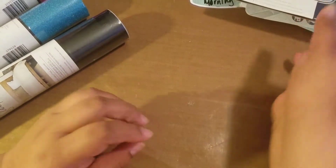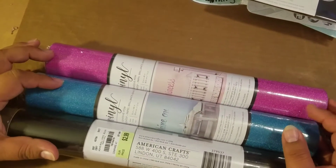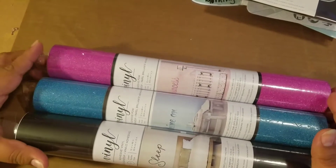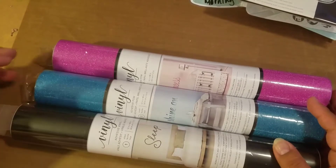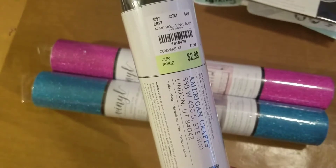I also purchased these self-adhesive vinyls — I got pink glitter, blue glitter, and regular black. I'm not sure if that's a matte black. They were only $2.99.